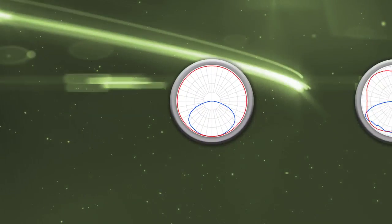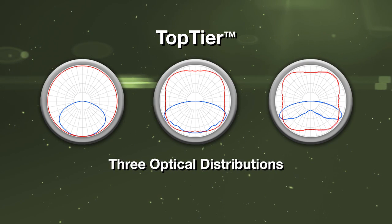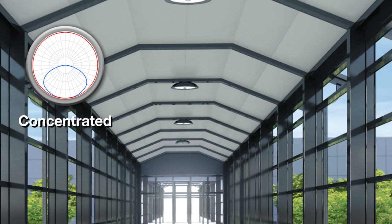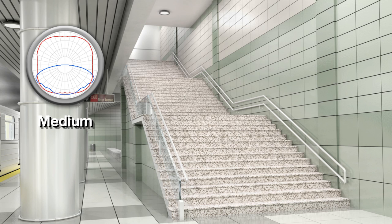To maximize performance, the Top Tier luminaire is offered with three different optical distributions, each optimized for different applications. The concentrated distribution is designed for the entrance of a parking garage or building canopy where IES recommended light levels are higher. For heights above 12 feet or applications with higher than typical light levels, the medium distribution is ideal.